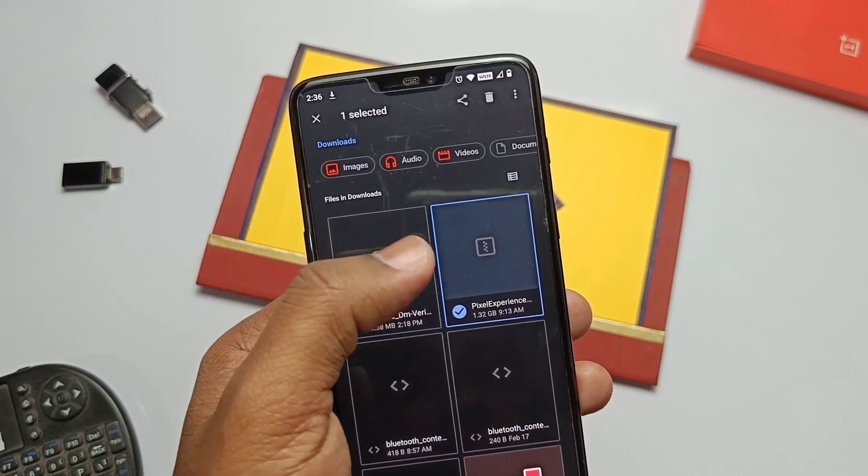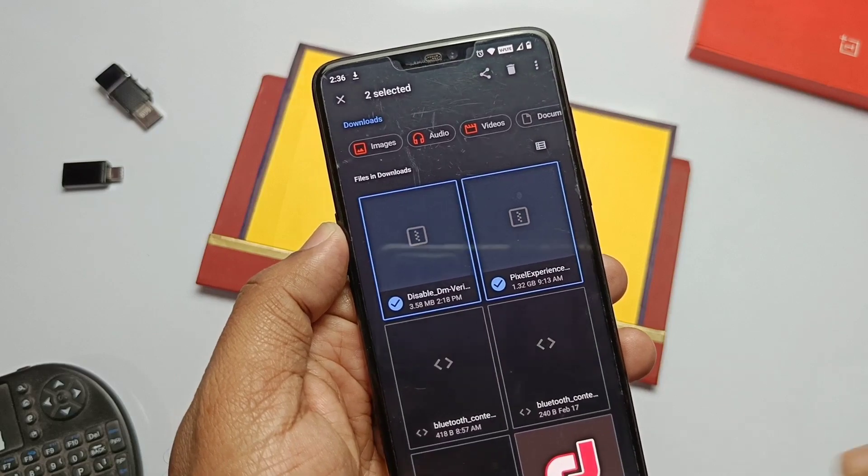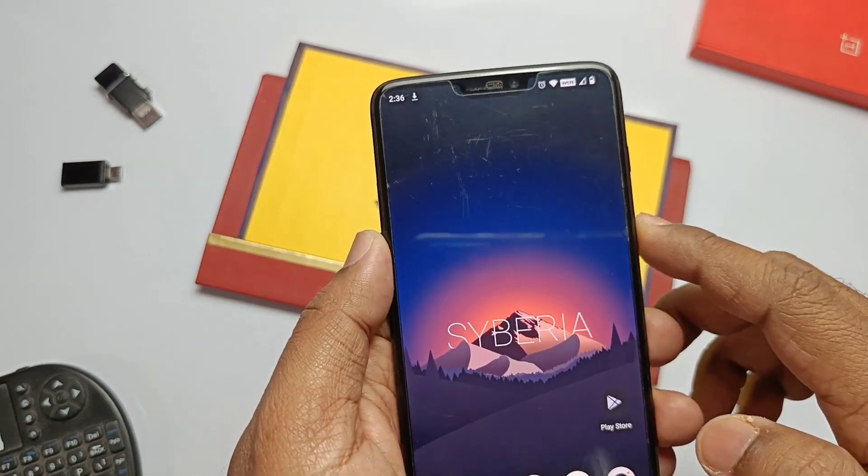I have already created a few update videos, so to know about the latest update video on Pixel Experience, please check the thumbnail for whichever you want to check. So for flashing this...